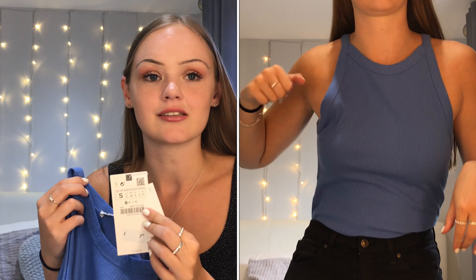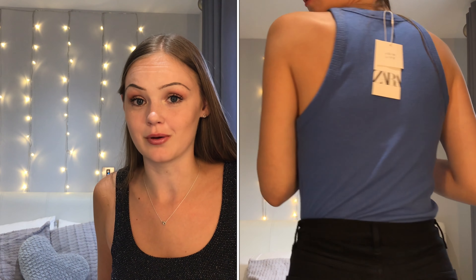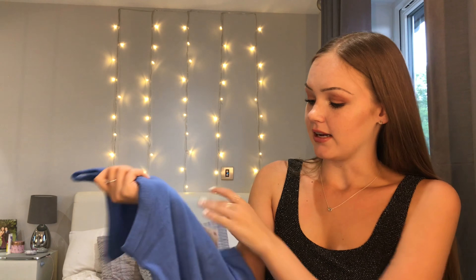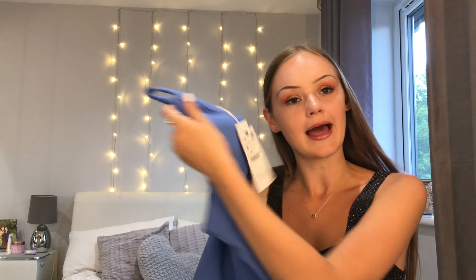The first thing I got — I saw this on a lot of other people's Zara hauls and I literally fell in love. It's this — I'm not sure what the colour's called, I think it's fuchsia. It's a little ribbed cami top with a kind of racer neck, and it's actually really good quality. The problem is I bought this in a size small — this is the smallest size available — and it was big on me, and bear in mind I'm like a size 10.